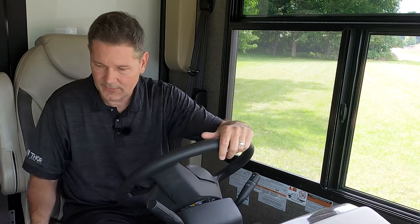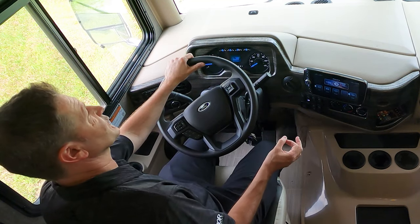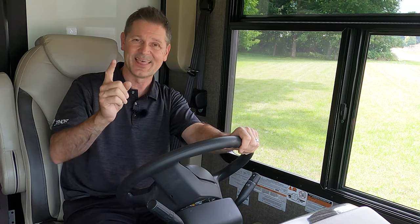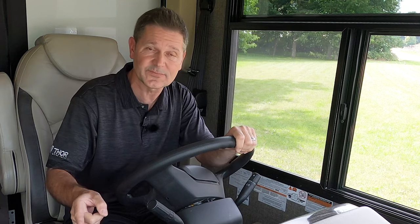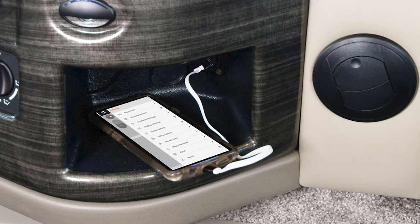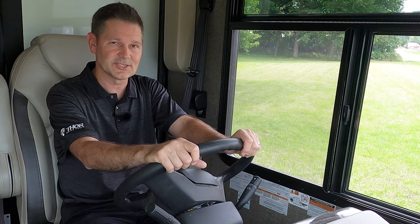The little cubby down here is perfect for your phone, and you have ports there to connect it. If you've downloaded the XERA RV Navigation app, it ties into your infotainment center, giving you an RV-specific navigation system with all the features and functions you'd expect in a high-end navigation app.